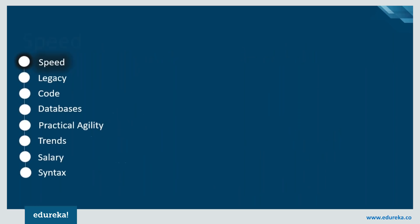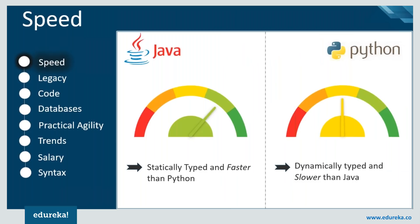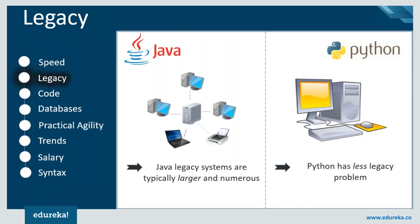If we take a look at the speed of Java and Python, Java is a statically typed programming language which makes it faster, whereas Python is an interpreted language that determines the type of data at runtime, thus making it slower comparatively. When it comes to legacy, Java's history in the enterprise and the various coding styles are typically larger and more numerous.